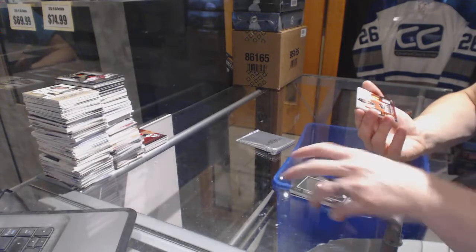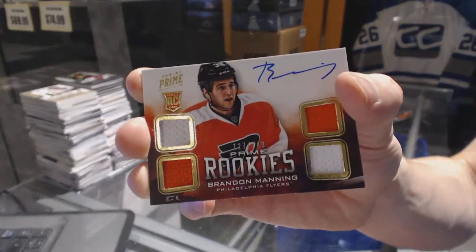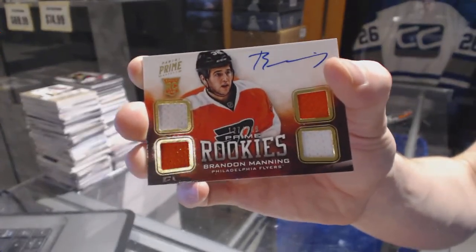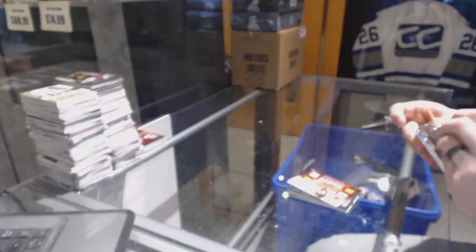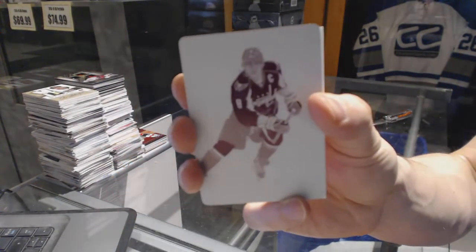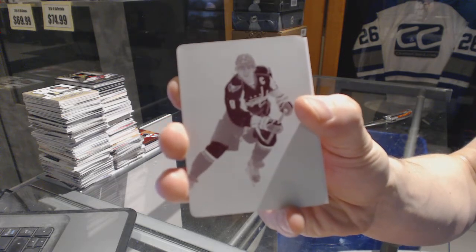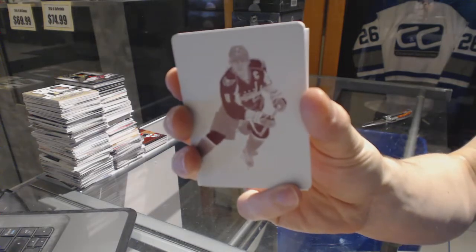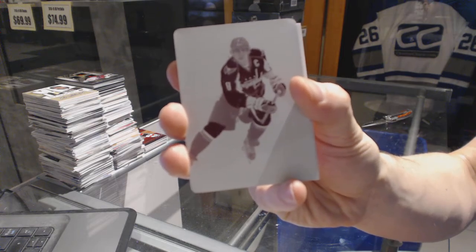We've got a Quad Jersey Rookie Autograph numbered 249 for the Philadelphia Flyers, Brandon Manning. And the Dominion Chopper, which has a 1 of 1 magenta printing plate for the Washington Capitals, Alex Ovechkin.